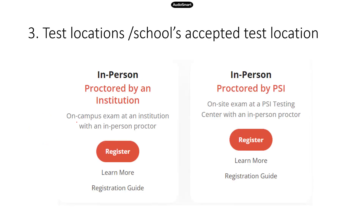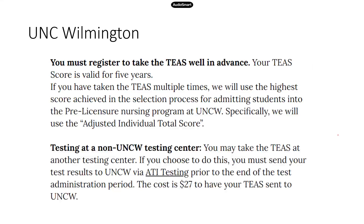In terms of what locations are accepted by the school, it's very important to check with the school. They have different options and recommendations. The school may say you can take the test at their institution, or you have the option to take it at a PSI center. Know your options and then pick the one you like the most.